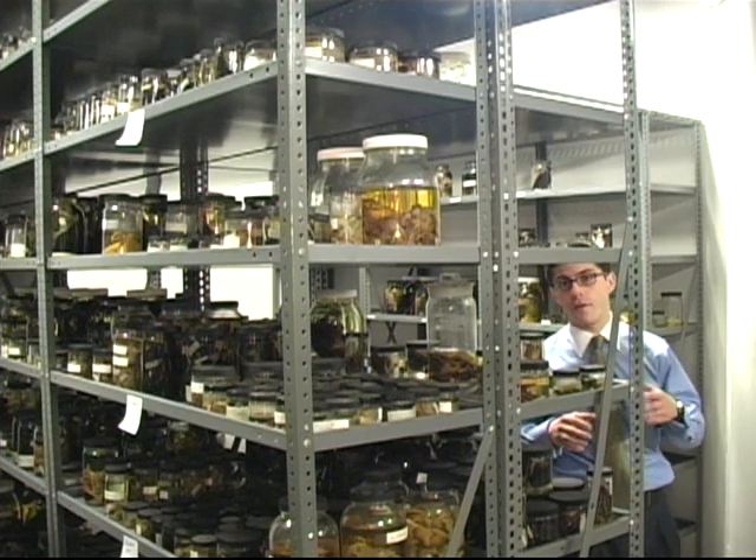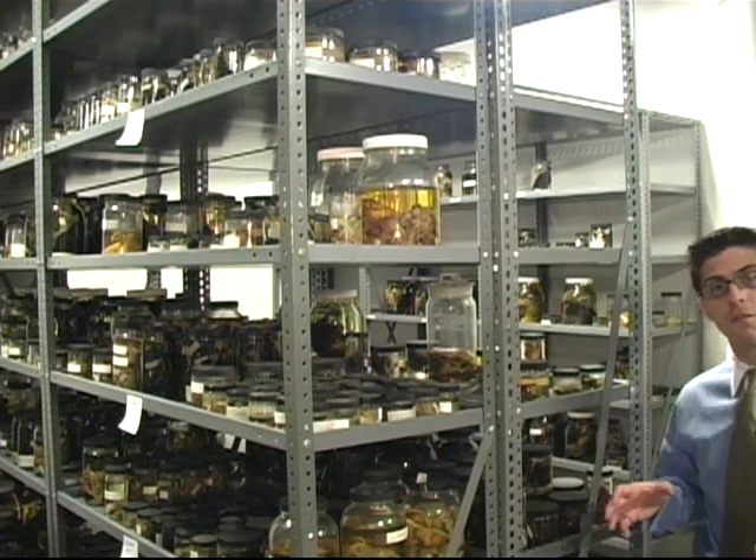The animals in this room are first put in a bath of formalin, and then put in these jars which are filled with ethanol, which preserves their tissue and their skin.